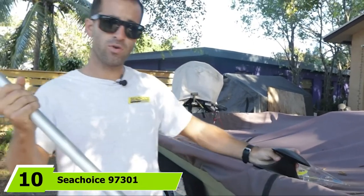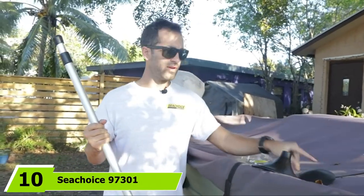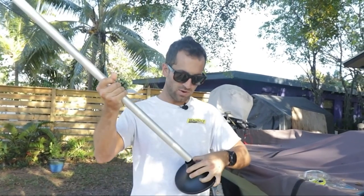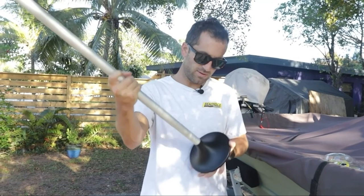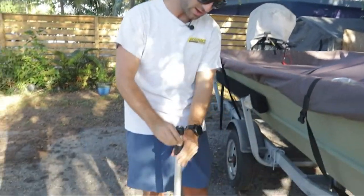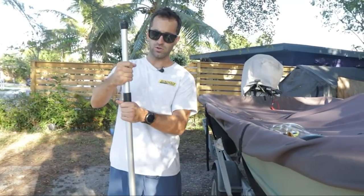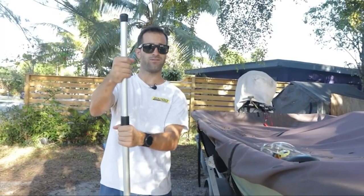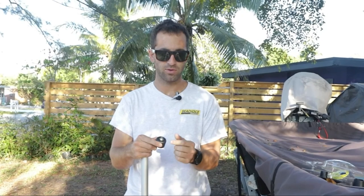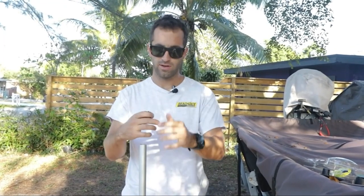Finally, the number ten position is dominated by SeaChoice 97301 Telescoping Boat Cover Support Pole. If you are seeking a support pole that can work efficiently as a boat cover support system, this version can satisfy your needs. It is designed with a 1-inch diameter pole that could protect the watercraft cover from the underside. The maker used solid anodized aluminum material to engineer this product. With its sturdy build, there is no need to worry about debris and water buildup that could damage your boat cover.